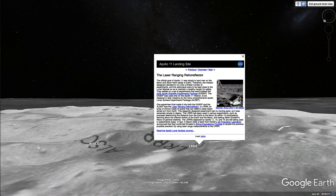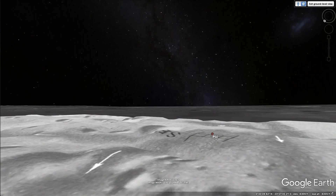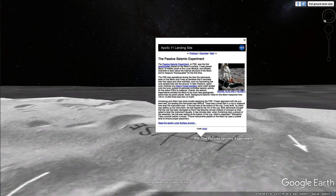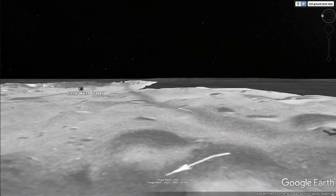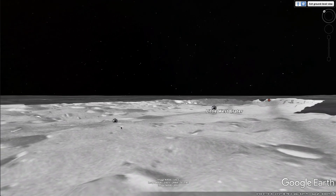Laser ranging retroreflector — some sort of experiment. And they walked over here. The PSE — passive seismic experiment. So you're experimenting with a seismometer on the moon. Interesting. In later missions, they spent lunar modules — right, so they crashed pieces of spacecraft on the moon just to kind of tune and test it.